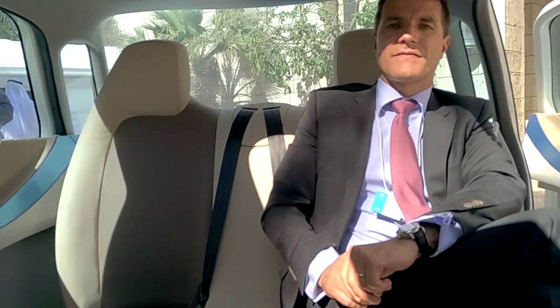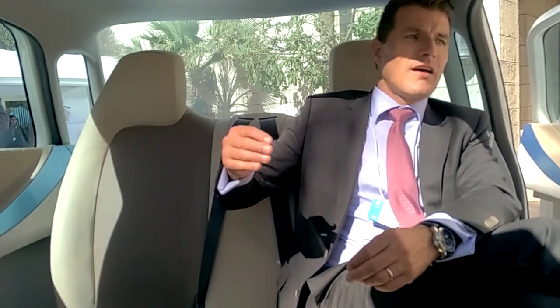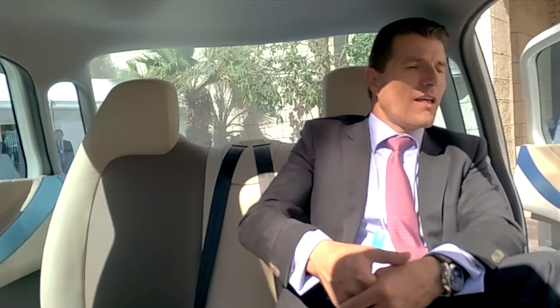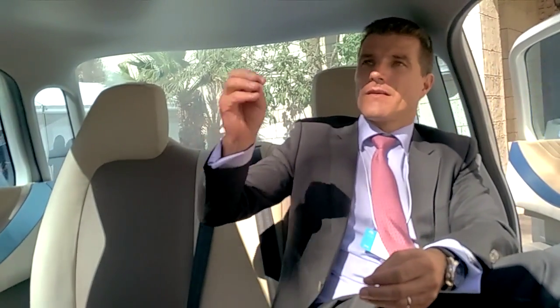This is a prototype, so the cost is very high because all the R&D is included in the first model. When we flew it to Dubai, the insurance alone was $800,000 — because we have unique elements. But if we produce 100,000 vehicles, the cost would decrease dramatically and become much more affordable.